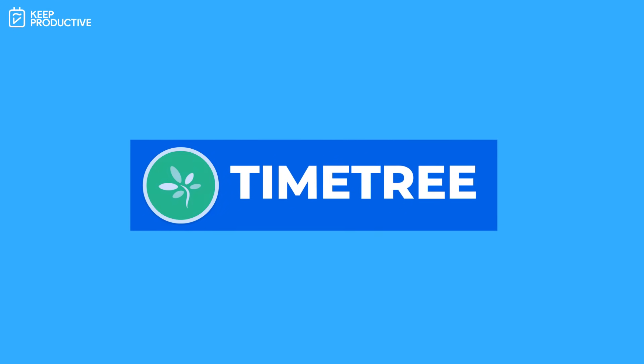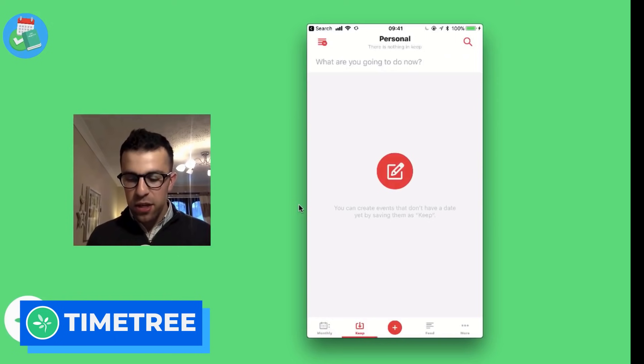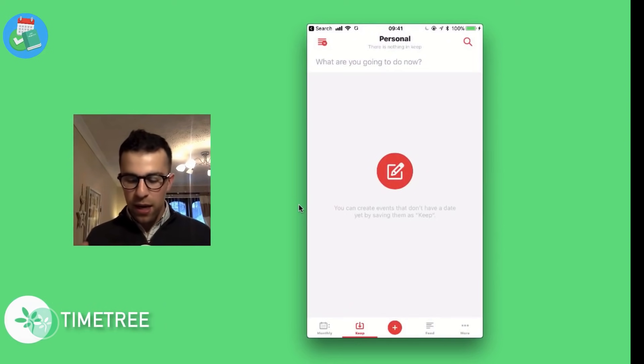Number six is TimeTree, an application that's been on the market for a while. It's a well-designed app that helps you connect multiple calendars. It's free and has really nice sharing abilities — you can create groups to organize your calendar and view other people's calendars at the same time. If you're looking for a social-focused calendar, this is the one for you.